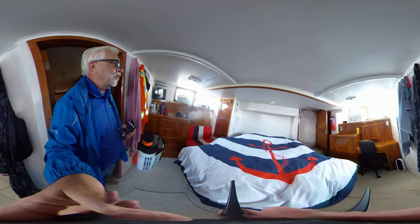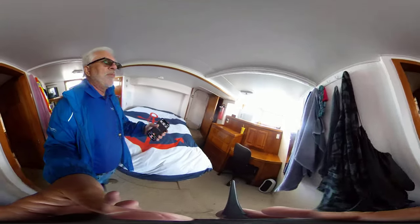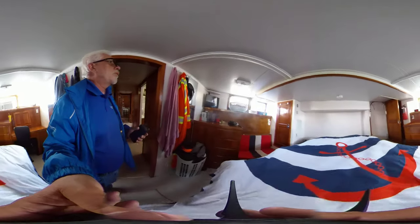And the master stateroom. Looks like a king-size bed in here. Built-ins for working — you could make it an office — TV, and a large dresser.